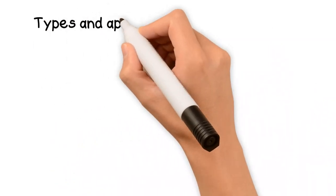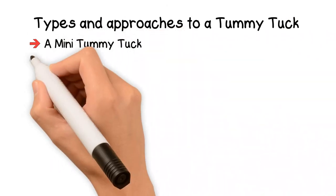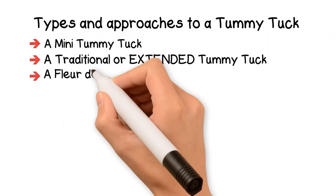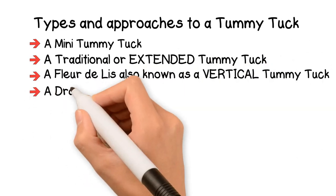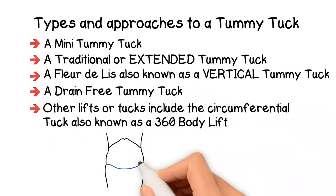There are several types and approaches to a tummy tuck, including a mini tummy tuck, a traditional or extended tummy tuck, a fleur-de-lis or vertical tummy tuck, a drain-free tummy tuck, and other lifts and tucks that include circumferential tucks such as a body lift.